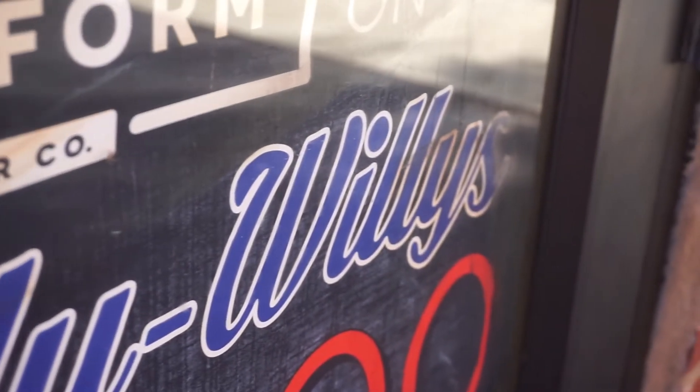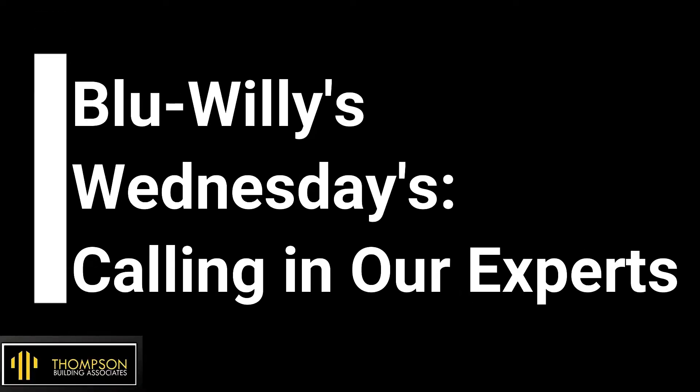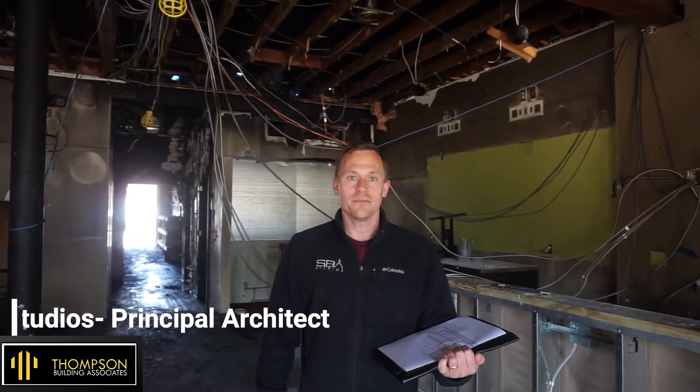Welcome back to another week of Blue Willy's Wednesdays. Today, you'll find out how we work with our experts. I'm Baker. I'm with SBA Studios. I am the architect for Thompson Building Associates.